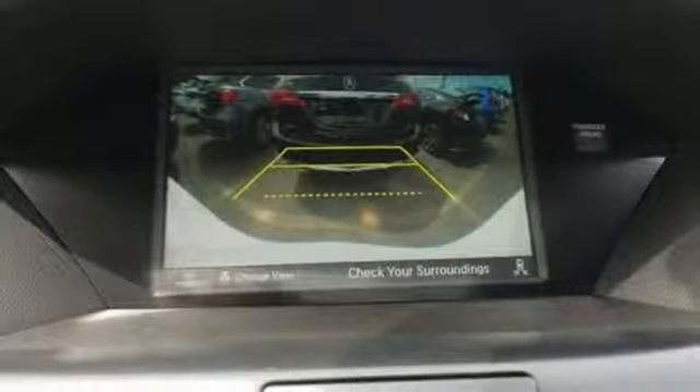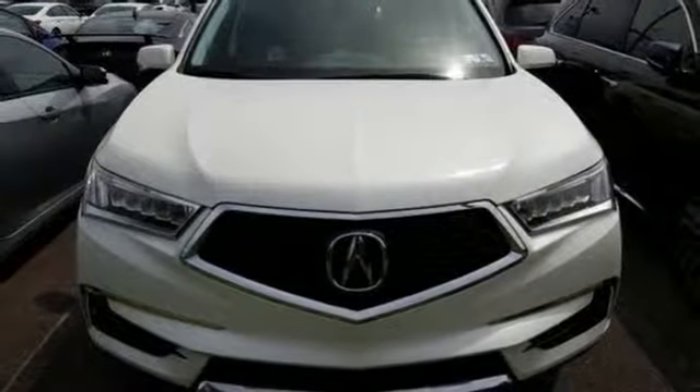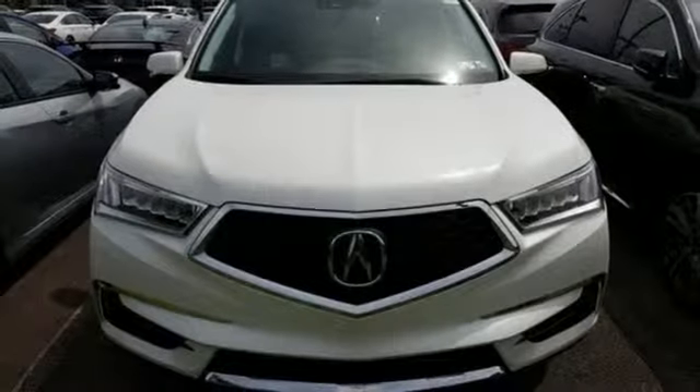It also features doors and push button start proximity key, dual zone climate control, automatic transmission, power sliding and tilting sunroof, gas pressurized shocks, and a V6 engine.